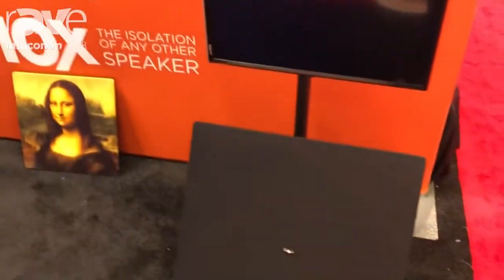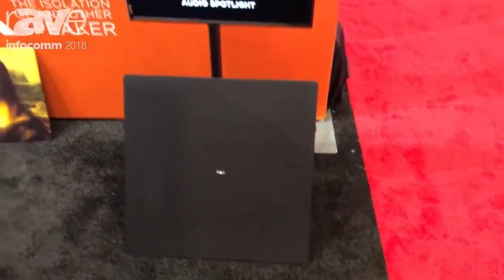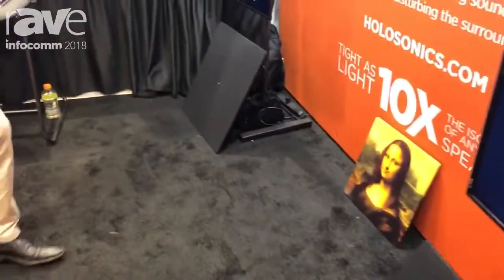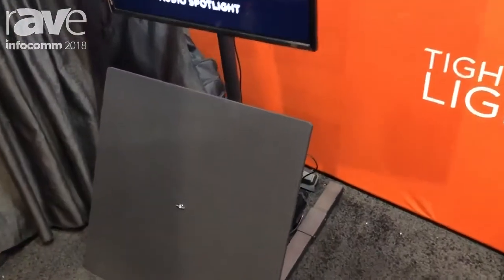Here at our booth, it's a modest 10 feet wide. We have two video screens, each playing audio. Here in front of the football, you can hear that screen. And then a few steps away, we have another screen playing dance music and you can hear the audio for that there.